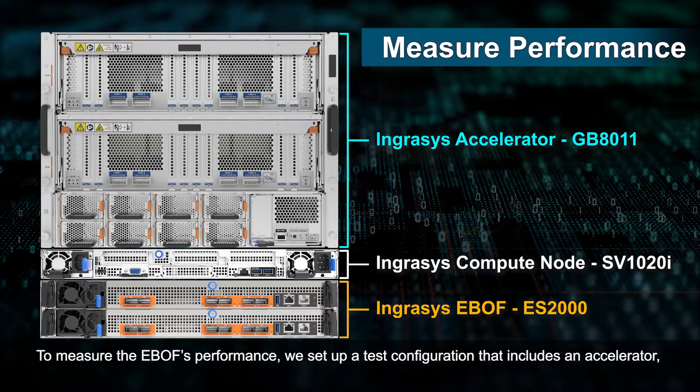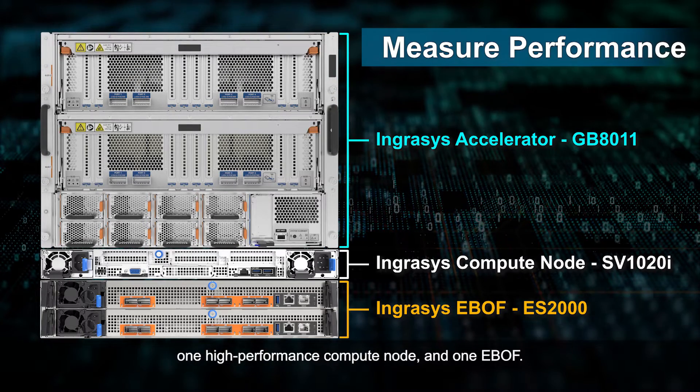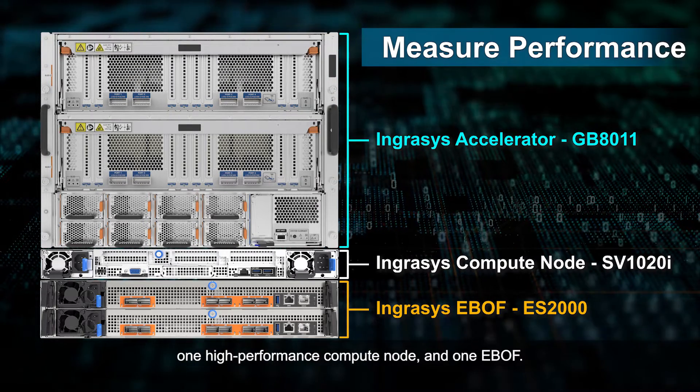To measure eBuff's performance, we set up a test configuration that includes an accelerator, one high-performance compute node, and one eBuff.